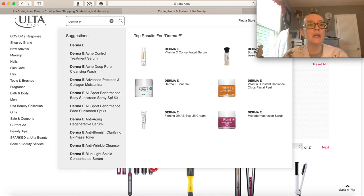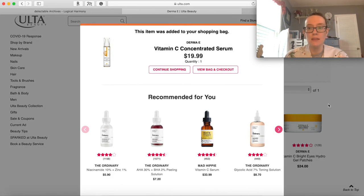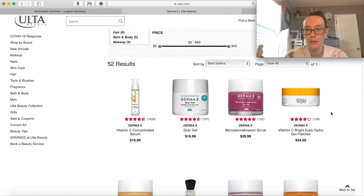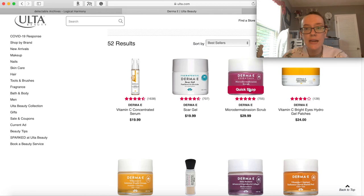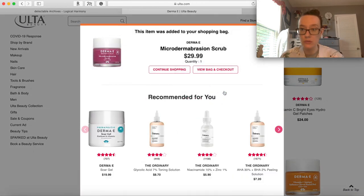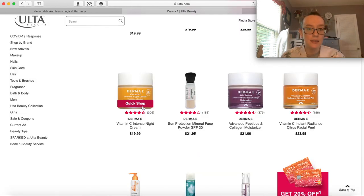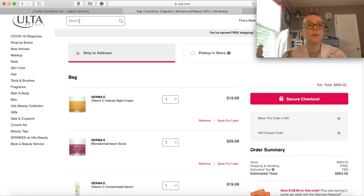Let me look up Derma E - I really like their skincare. I've tried their Vitamin E Concentrated Serum right here and I'm going to add that. I always want to buy more of their stuff. This Microdermabrasion Scrub sounds kind of interesting to me - great reviews. I'm also kind of into this Vitamin C Intense Night Cream, so I'm gonna add that as well.